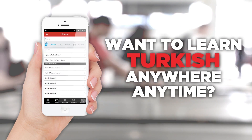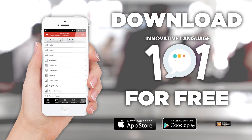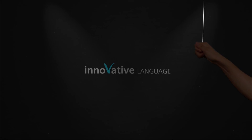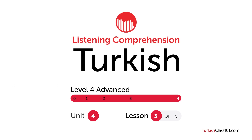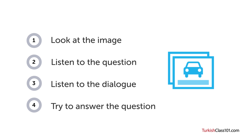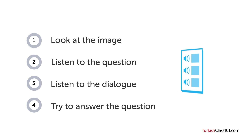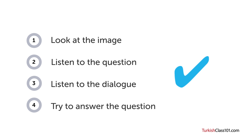Want to learn Turkish anywhere, anytime? Get the Innovative Language 101 app for free. How are your Turkish listening skills? First you'll see an image and hear a question. Next comes a short dialogue. Listen carefully and see if you can answer correctly. We'll show you the answer at the end. Are you ready?